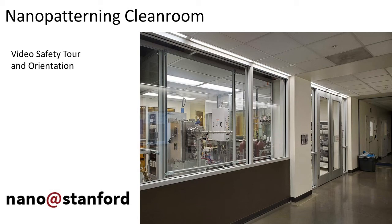Welcome to the video portion of the safety tour. This video replaces portions of the in-person safety tour for new lab members of SNSF's Nanopatterning Cleanroom. Please note that in addition to this video, you must also read the wet bench SOP material and pass the associated wet bench safety quiz, as well as attending a brief in-person walkthrough with a staff member.